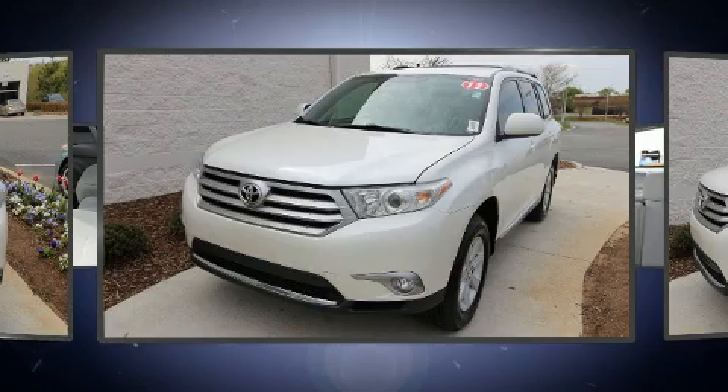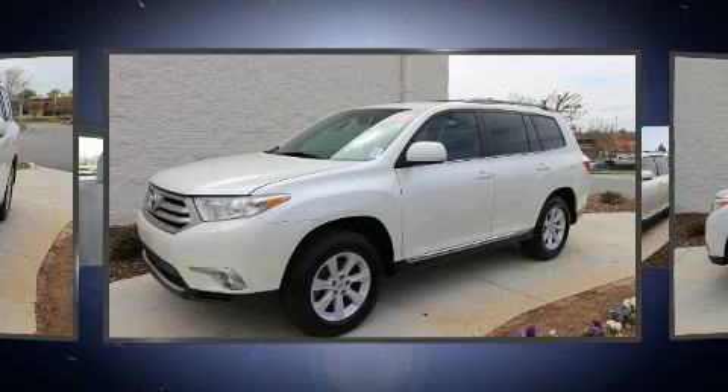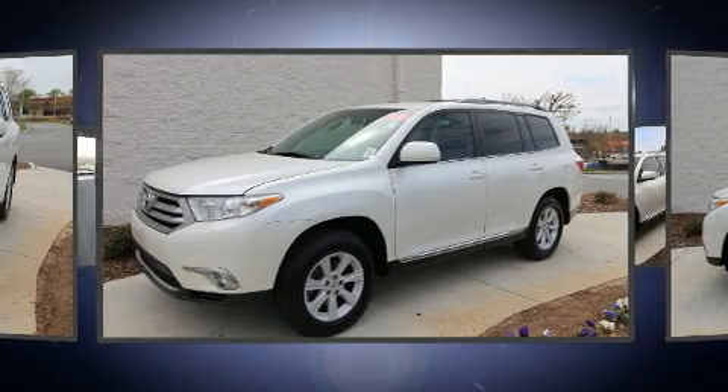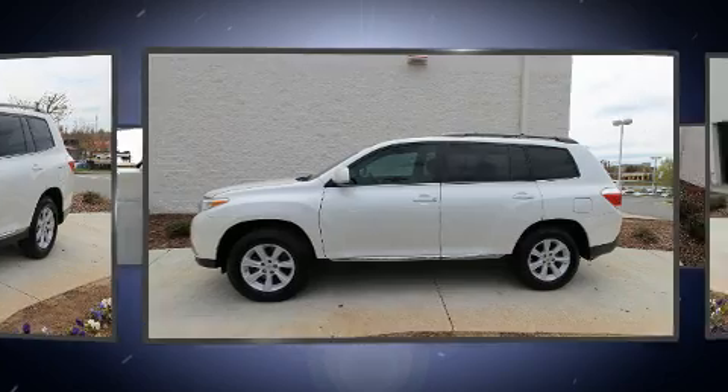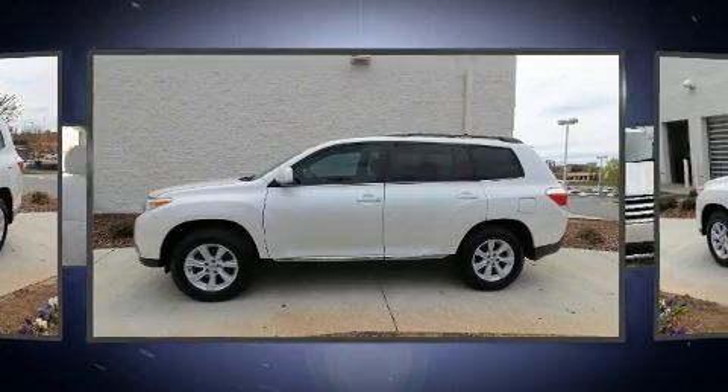All of the premium features expected of a Toyota are offered, including variably intermittent wipers, adjustable headrests in all seating positions, front and rear air conditioning, heated door mirrors, and a split folding rear seat.